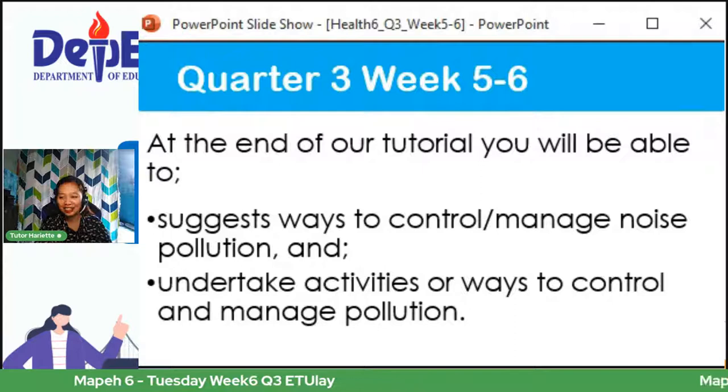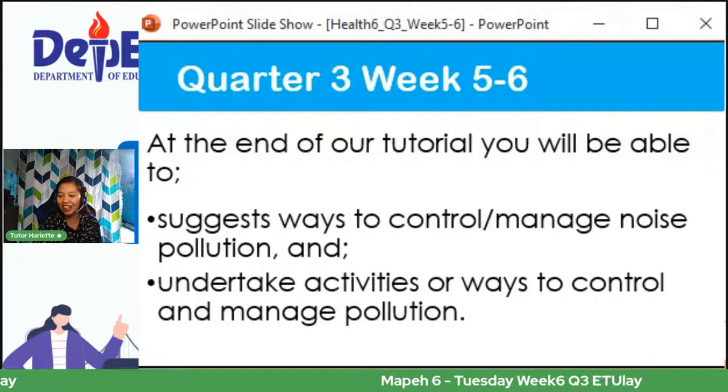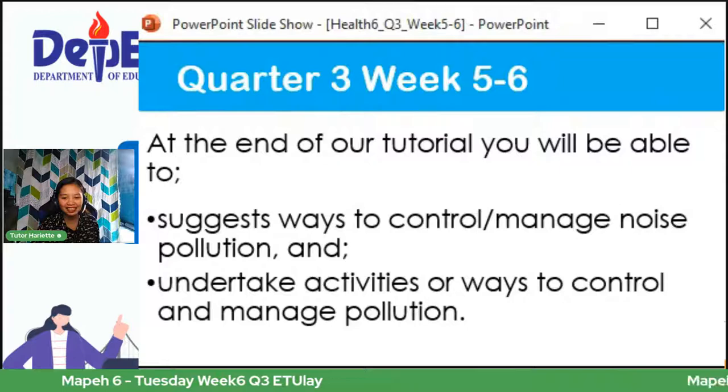Ang ating layunin ngayong araw — so at the end of our tutorial, you'll be able to first, suggest ways to control or manage noise pollution, and undertake activities or ways to control and manage pollution. Sana ma-achieve natin ito sa end of our session. Hello sa inyo, Anna, JJ, Stanley, Alchris — handang-handa na daw. Kung handa na kayo, magkaroon muna tayo ng isang review.